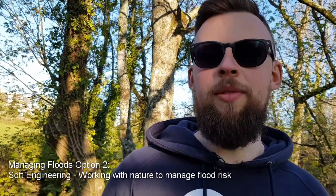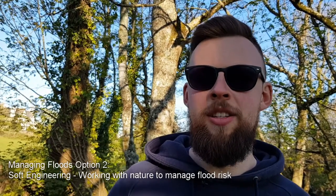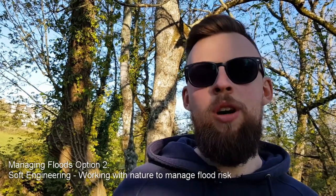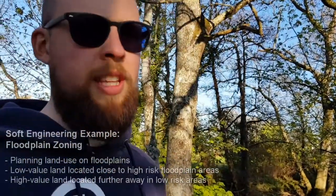By working with nature, they're acknowledging that the river is going to burst its banks — quite often on a yearly basis due to high rainfall in the winter months. So they've worked with local planners to decide how to use and manage the land effectively and how to reduce the impact on humans.